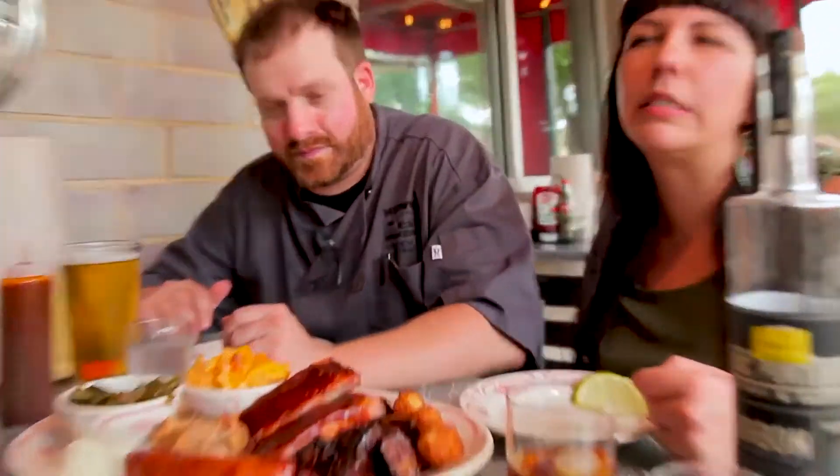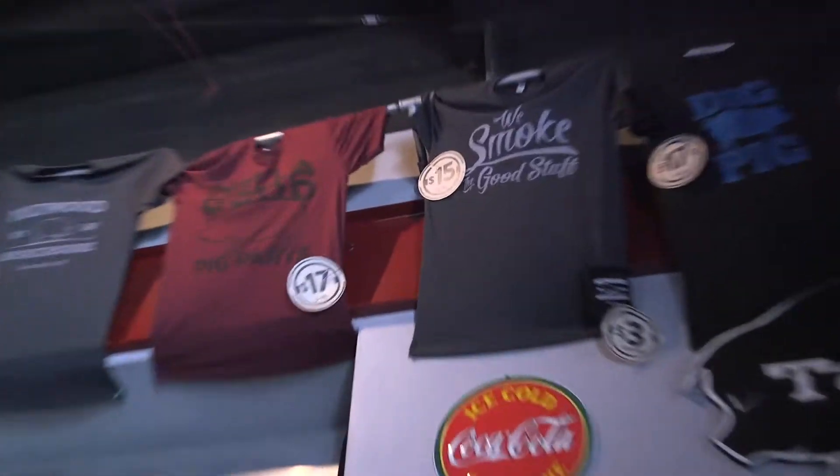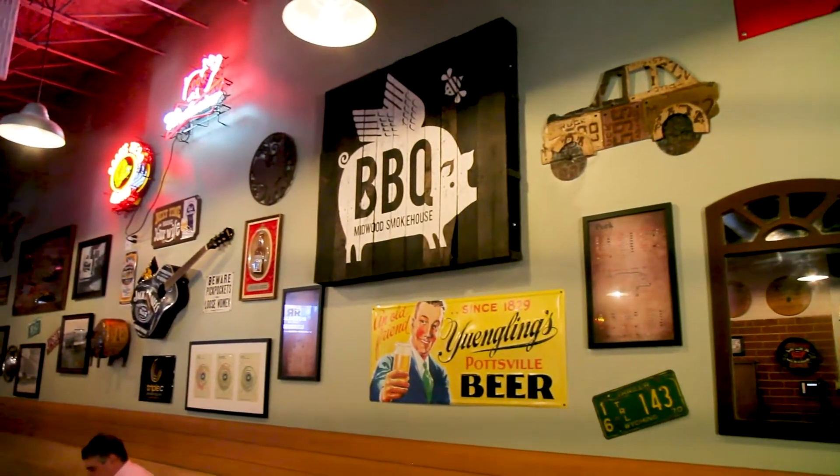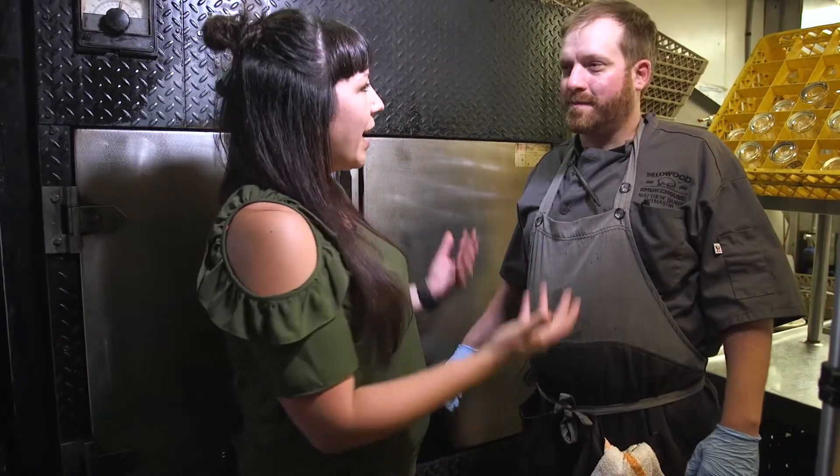We are having the pig out. Hey guys, we're here at Midwood Smokehouse in Plaza Midwood with Matthew Berry.